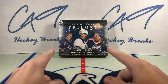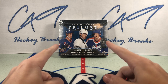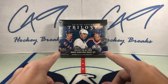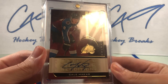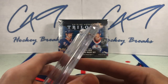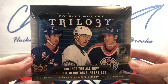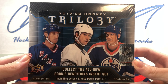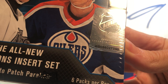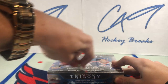I'll tell you why I'm opening it today — it came out last January, just over a year ago. I have had this box in my cupboard since release day. I bought two boxes on release day, opened one. That was break number 138 on the channel and we hit a Trilogy Rookie Renditions Kale Macar Auto. I tucked this box at the very back of the cupboard and it still hasn't been opened. So one year after buying this box, it is finally getting opened today. 19-20 Trilogy, box number 340. Let's see what has been hiding in my cupboard for one year.